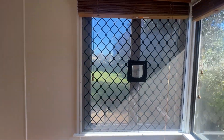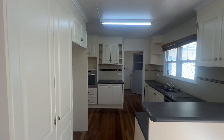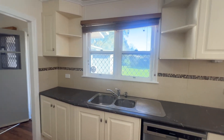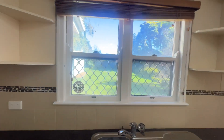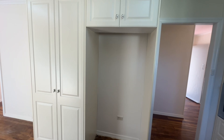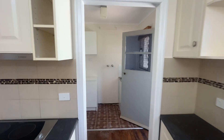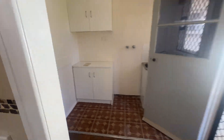Through here there's fabulous potential to open up because of that connection to the backyard. In the kitchen, we've got a dishwasher and a view out to the backyard. There's good storage, a nice wide fridge space, and electric cooking. This section is where your laundry is, and that does also have a connection outside.